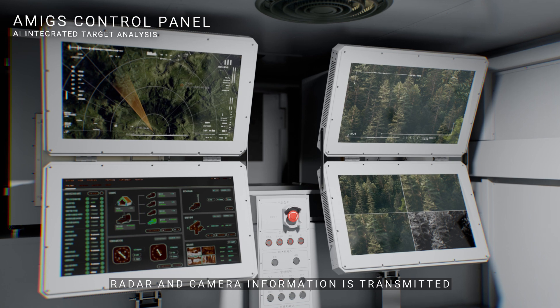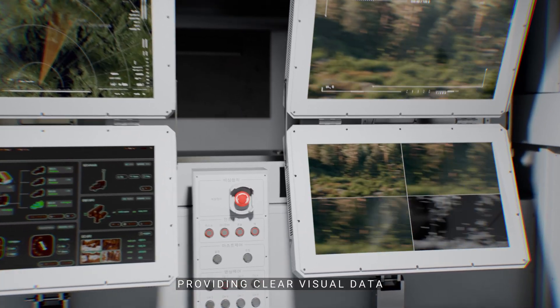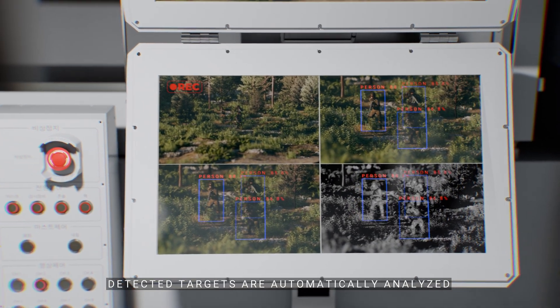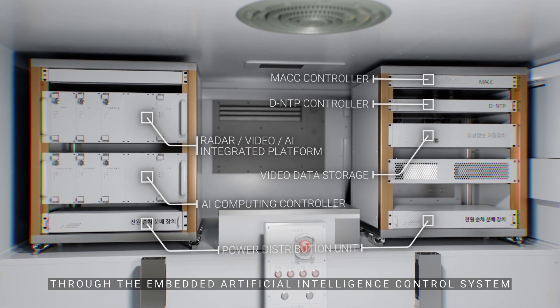Radar and camera information is transmitted to the system console, providing clear visual data even at night and in severe weather conditions. Detected targets are automatically analyzed through the embedded artificial intelligence control system.